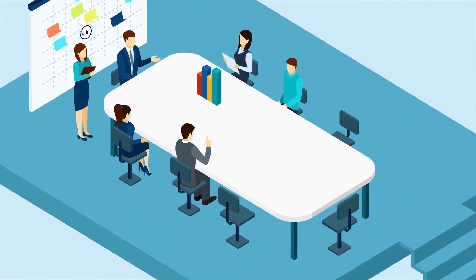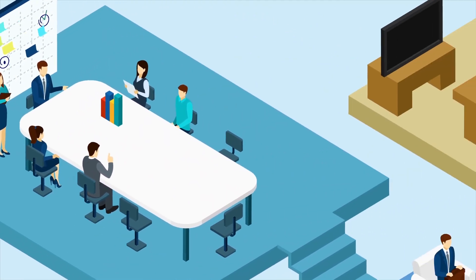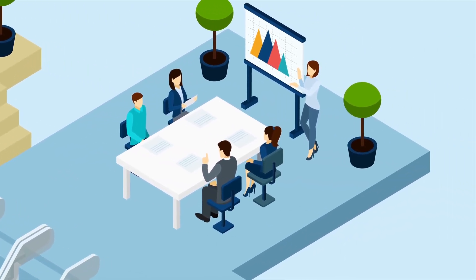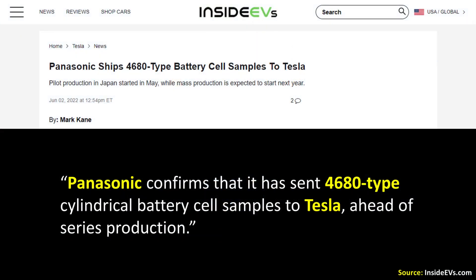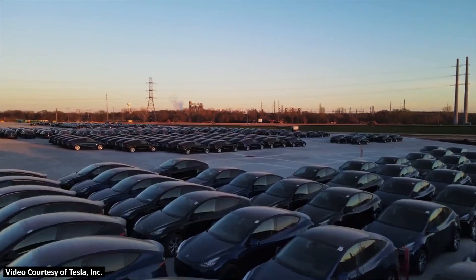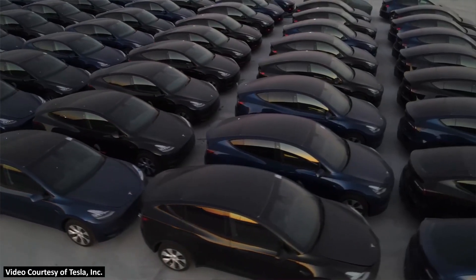According to my source, there was a catch to Tesla's request because Tesla was really reluctant to share their dry battery electrode and their tabless battery technology with Panasonic. After conversations with Tesla about Panasonic manufacturing 4680 batteries, it became very clear that Panasonic would need to develop their own battery technology and their own 4680 batteries. Thus, the samples that Panasonic recently sent to Tesla and the 4680 batteries currently found in the standard range all-wheel drive Model Y are apparently quite different.